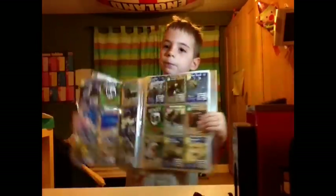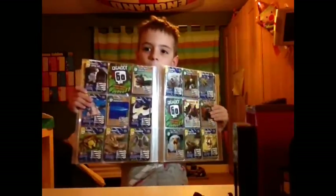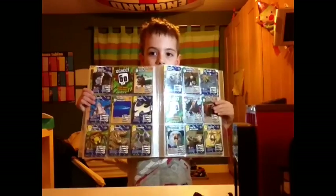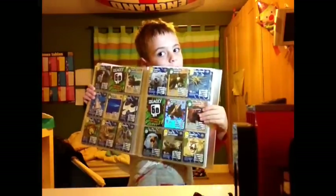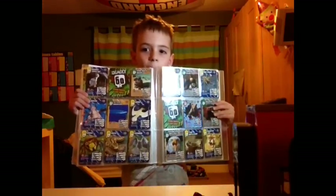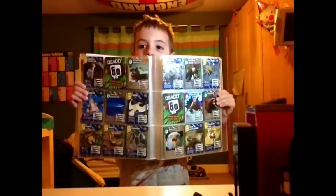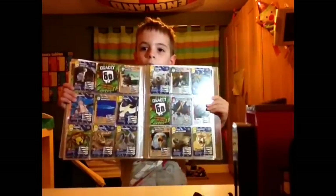I've got the wrinkled lip bat, the spear mantis shrimp, the lionfish, the trevorin baka judra, the gannert. I've also got the hornet, the adder and the goshorn.